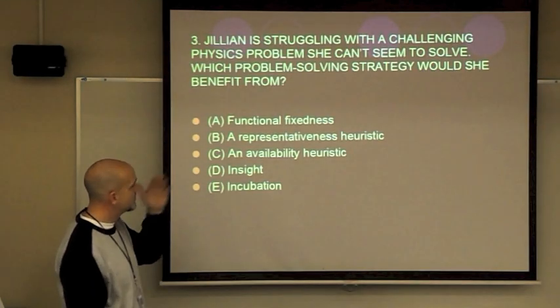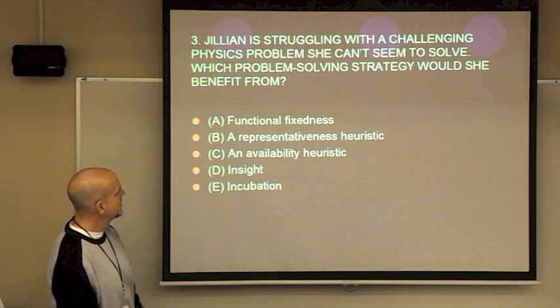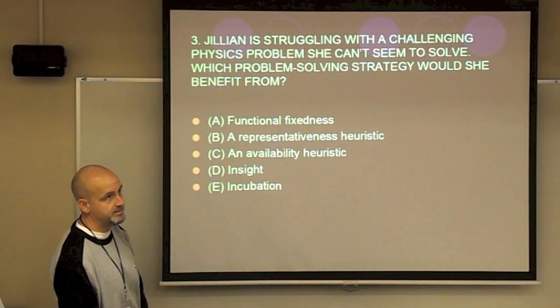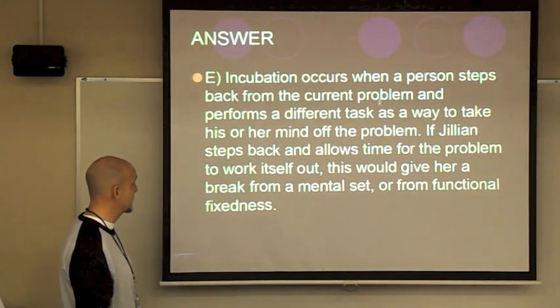Typical question: Jillian is struggling with a challenging physics problem she can't seem to solve. Which problem-solving strategy would she benefit from? Obviously most of you would say she should get up and take a break — which word is that? Most of you would choose incubation — taking a step back.